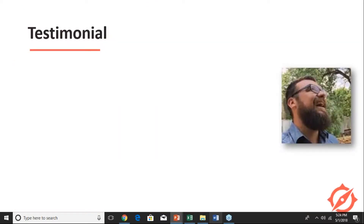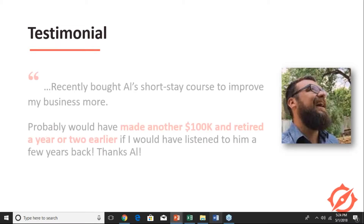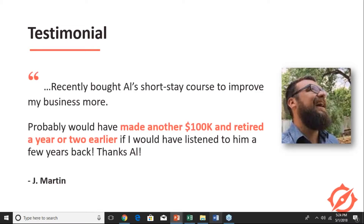Now Jay is traveling the world — he's been traveling for the last two years. He's been to Thailand, Singapore, India, the Philippines, Japan, and all over. He has about 21 of these housing vending machines working for him with all his systems and teams in place. Jay says he would have made another hundred thousand dollars and retired a year or two earlier if he had listened sooner — the key advice was to go for longer stays, which maximizes your net income.